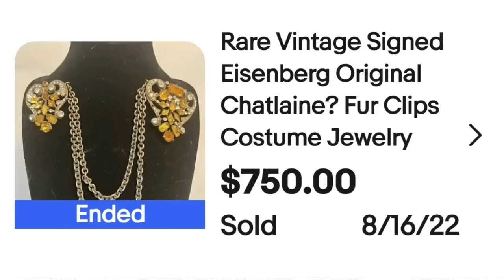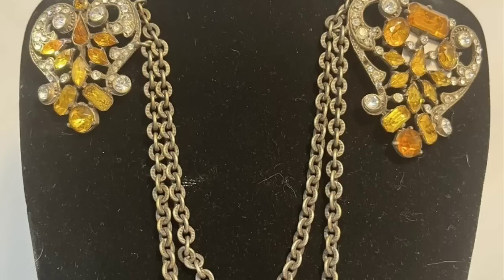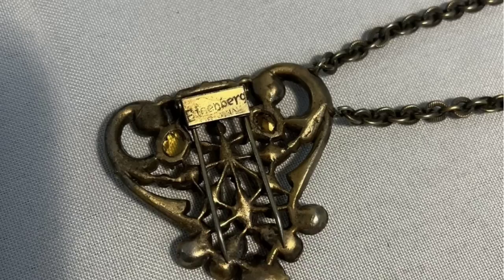This next piece is stunning. It is a fur clip — so it has two clips with a chain in between, to be worn with a fur stole. Absolutely amazing, it is by Eisenberg. This is a rare signed Eisenberg original Chatelaine fur clips costume jewelry, sold for $750. Here you can see both clips are pretty big, and they would connect your scarf or stole. On the back, you can see it is clearly marked Eisenberg.